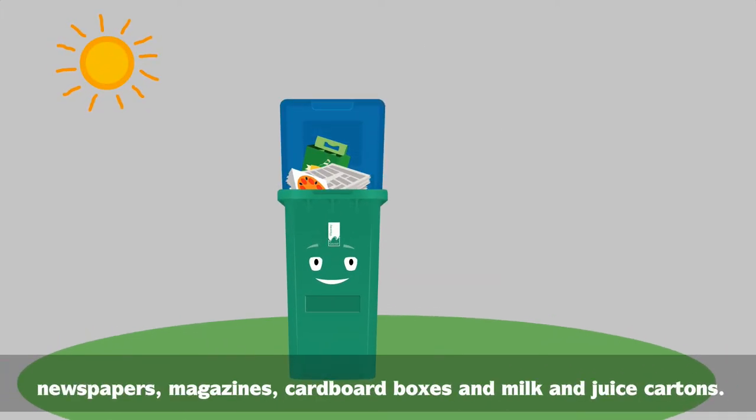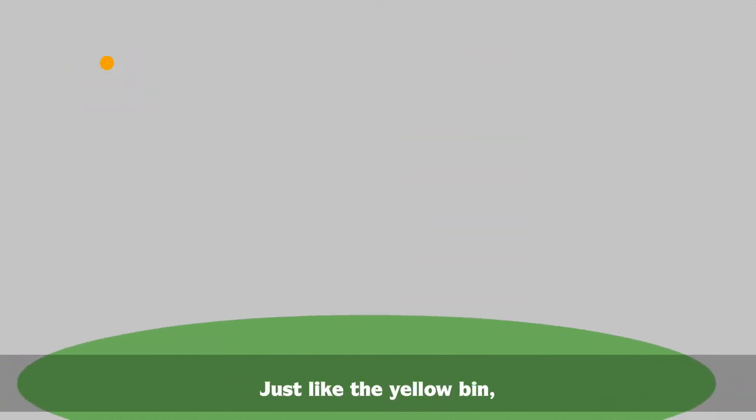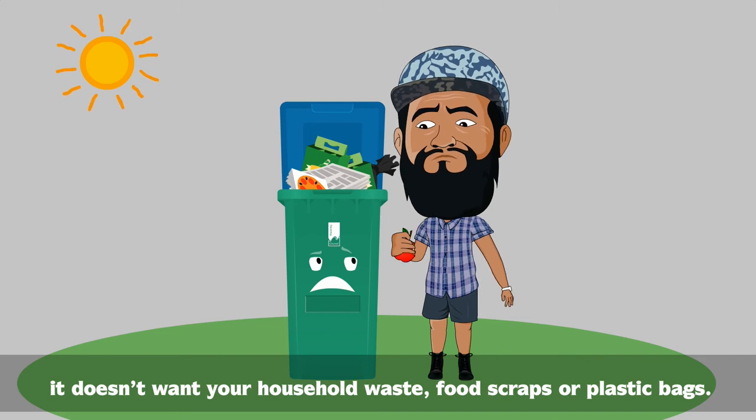The blue bin wants your newspapers, magazines, cardboard boxes, and milk and juice cartons. Just like the yellow bin, it doesn't want your household waste, food scraps or plastic bags.